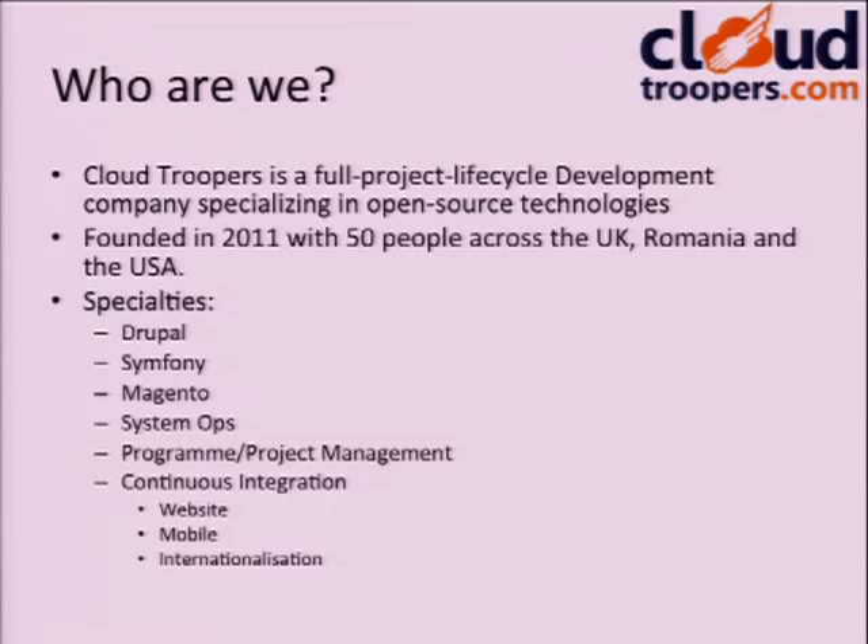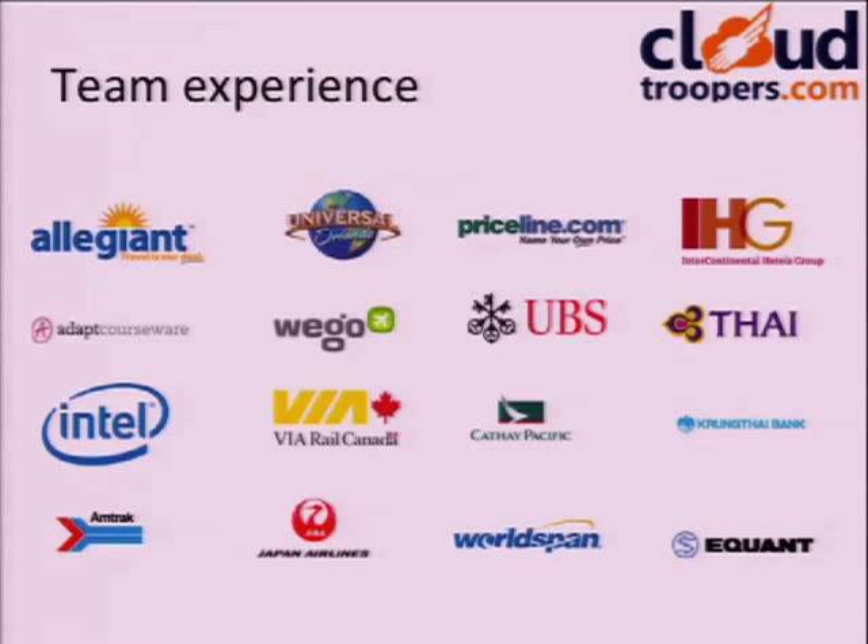We're 50 people. The main office is in Cluj, Romania, with about 10 of us in the UK and a couple in the United States for our US customers. We've only been alive for two years, but this isn't our customer list — it's the companies we've all worked for over the last 15 to 20 years: mostly US companies, with a lot of travel and banking background, high-frequency trading systems, right through to the Universal Studios Harry Potter e-commerce website in Orlando.